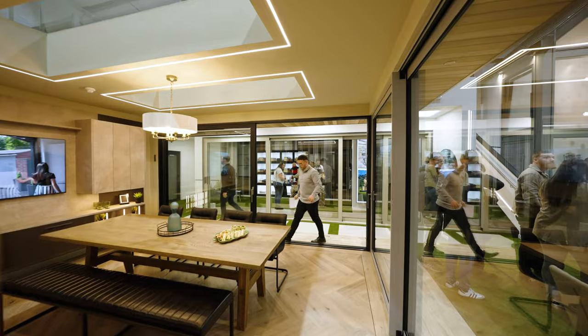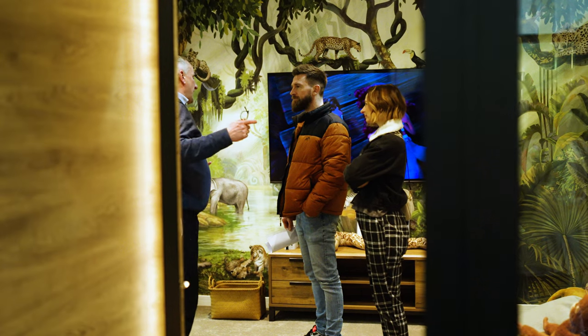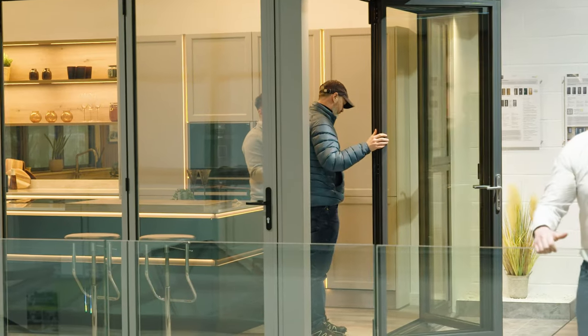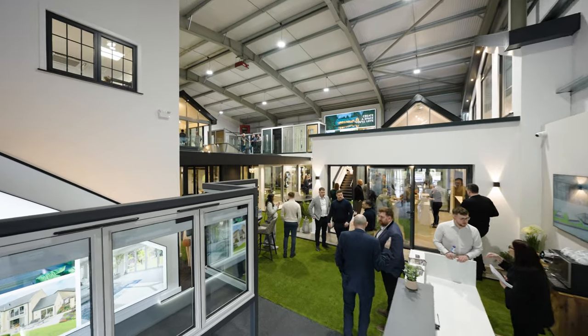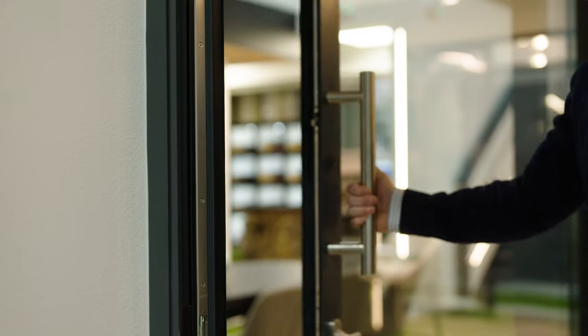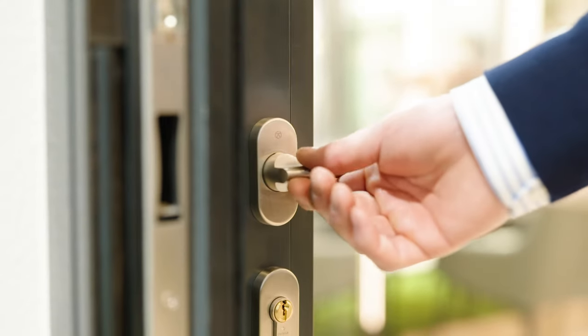Has it been made well? Has it been installed well? Does it perform well? And has it made my house a lot better? Just looking around everything in the showroom today, the answer would be yes to all of them. There's nothing to beat seeing the real thing up close and personal, where you can actually touch and feel and pull the handle and see just how simple it is.